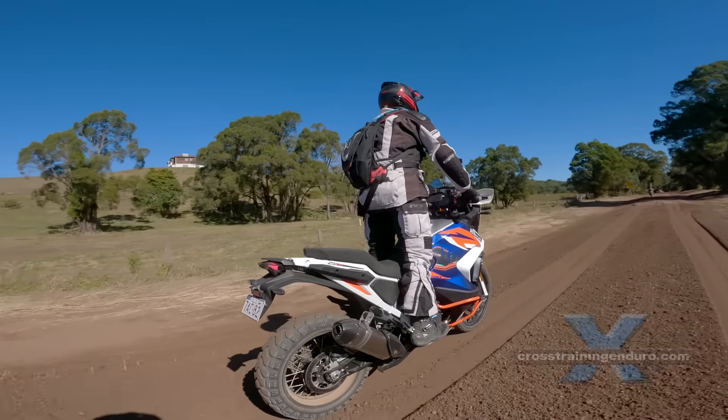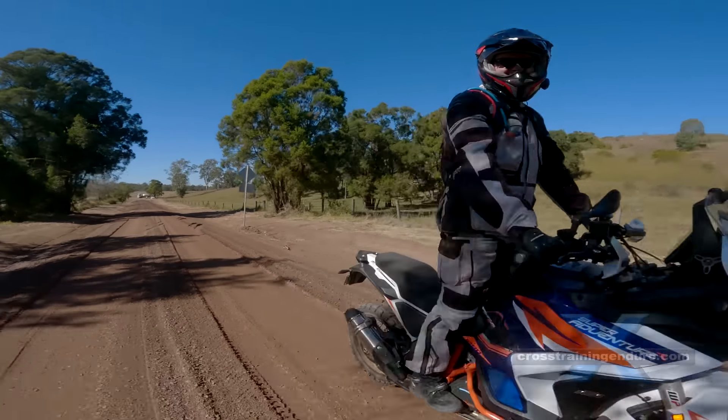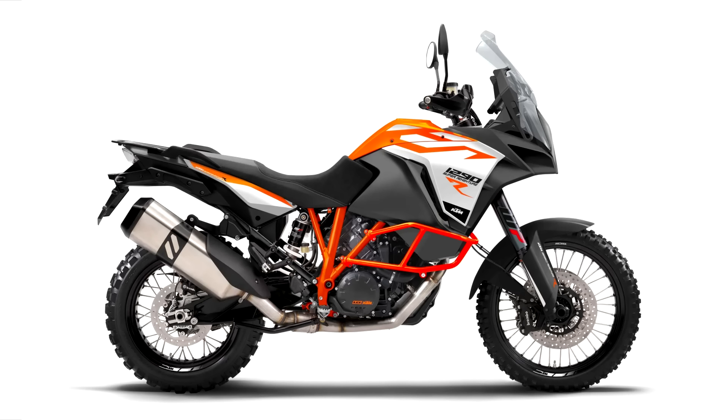In 2017, two variants were introduced. The road-oriented 1290 Super Adventure S came with a 19-inch front wheel and 17-inch rear wheel. The 1290 Super Adventure R was the off-road model with a 21-inch front wheel, 18-inch rear wheel, and a smaller windscreen.